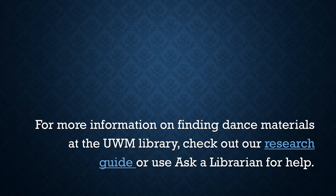For more information on finding dance materials at the UWM Library, check out our research guide, or use the Ask a Librarian feature on the library website for help.